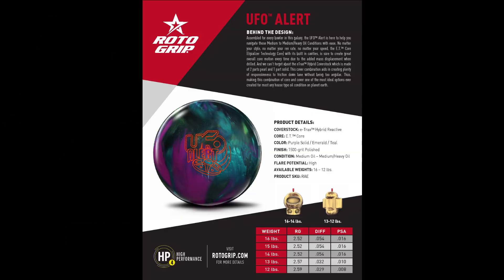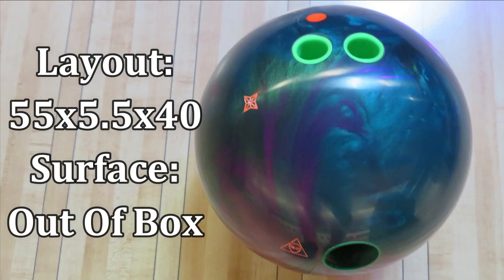Welcome back. We have a new release from Roto-Grip, the UFO Alert. Featuring the E-Trax Hybrid cover stock, finished to a 1500 grit polish finish, wrapped around the ET core. Today we have 900 Global staffer Chris Miller throwing the UFO Alert, laid out to a 55x5.5x40 on a typical house shot.